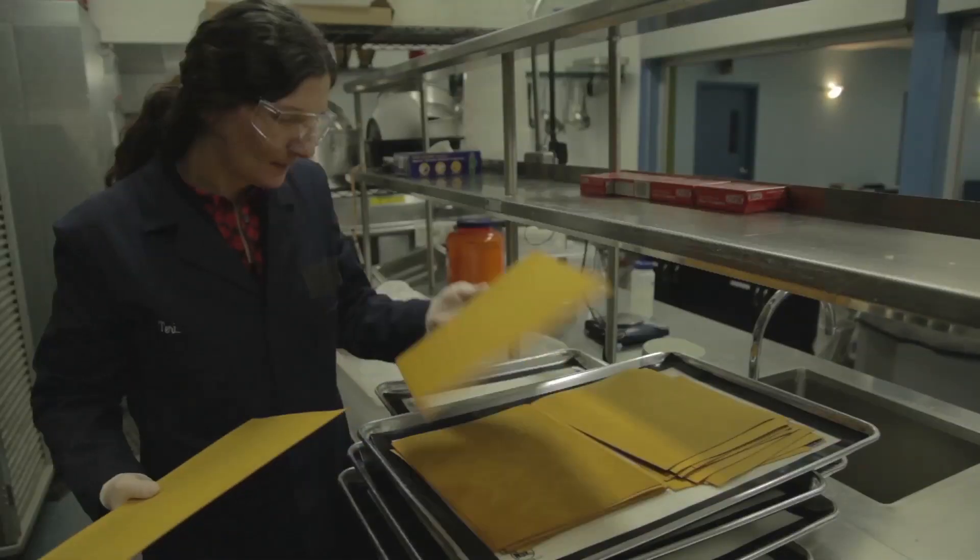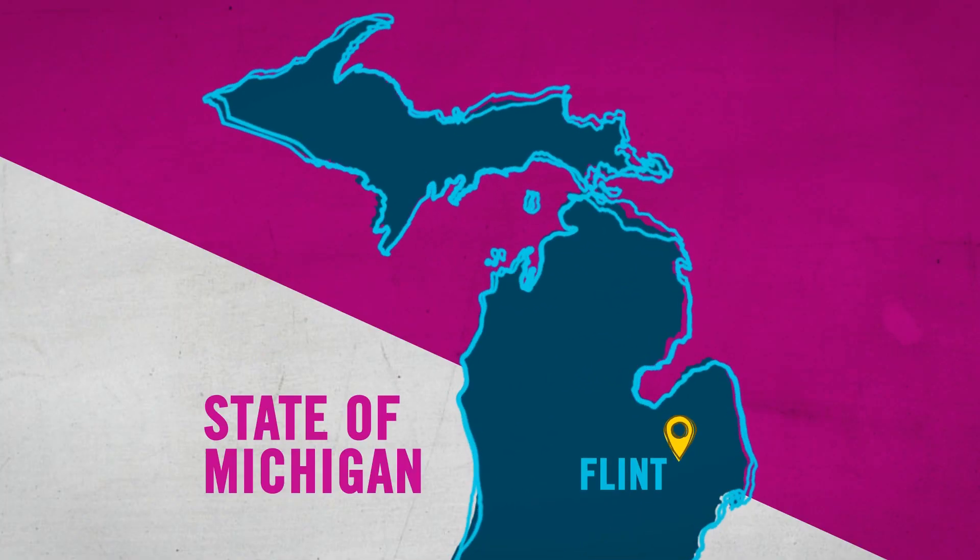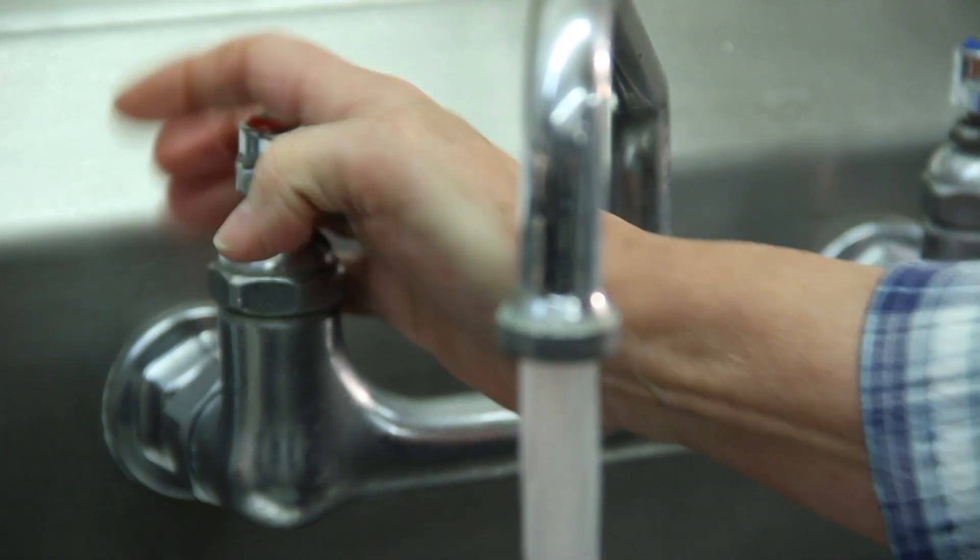Hi, it's Maddie from Fab Lab. One of our TV episodes this season was about the way science and technology are helping to solve the water crisis. Recently, this topic really hit home for me. In my home state of Michigan, a city called Flint is dealing with a serious lead contamination issue in their drinking water.